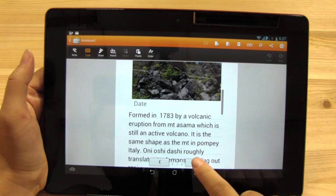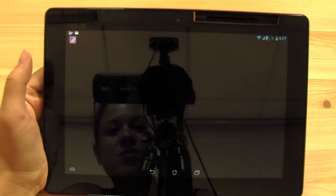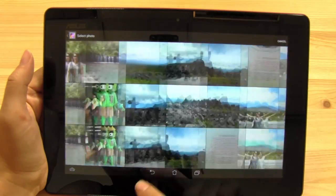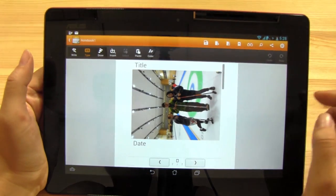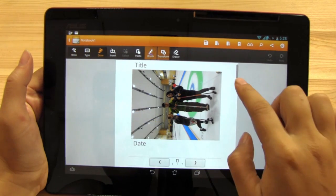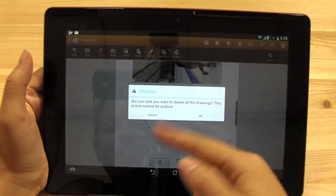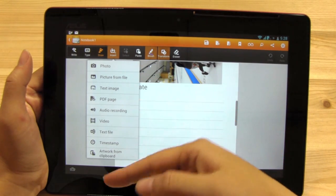Just to give you a run through on how Super Note works: you can select from a photo — here was me curling — and say done. You can put in a title, and then decide to write, type, or draw. One nice feature in draw mode is the transform option — if I draw a circle, it makes it much fancier. There's an eraser with different sizes that can erase all drawings on the page. You can also insert a photo, picture, file, text, PDF, or audio recording.